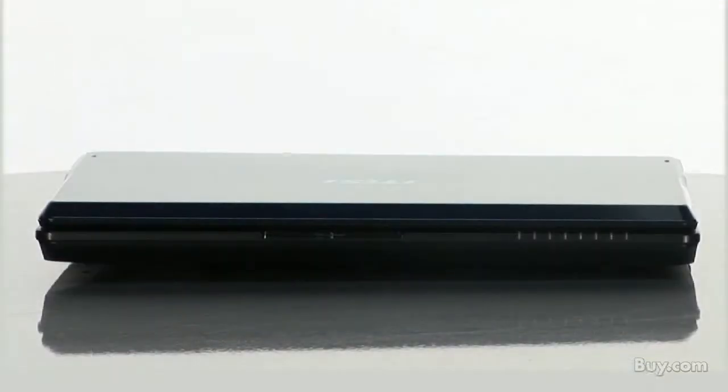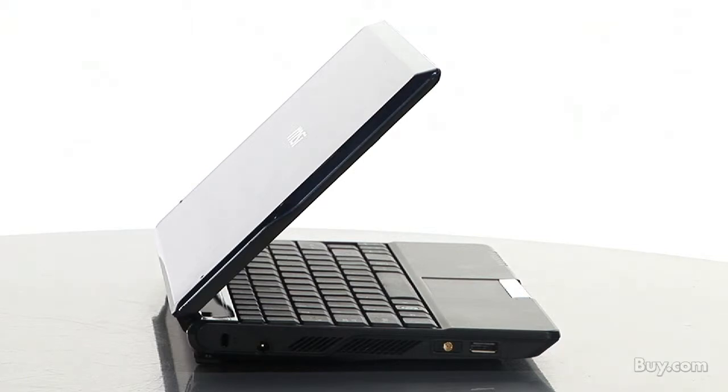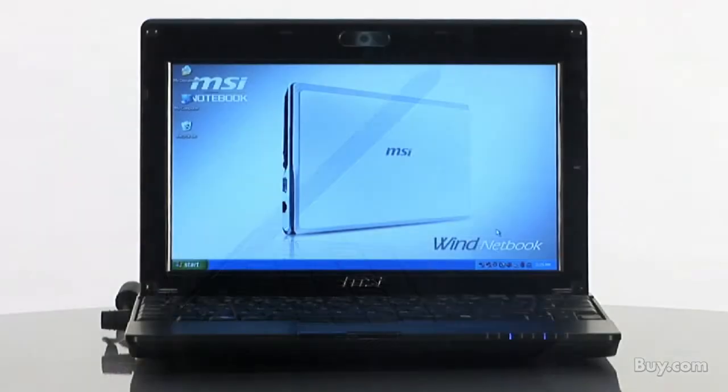The Wind U123 features the powerful new Intel Atom 1.66 GHz N280 processor and MSI's unique easy face security identification software.